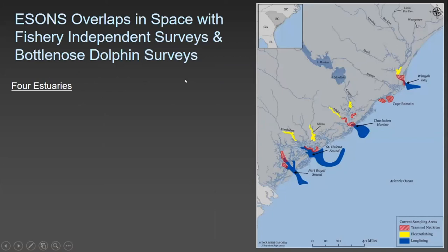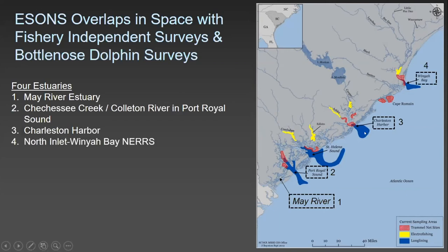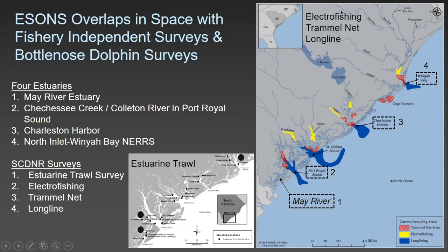Our soundscape network overlaps in space with fishery-independent surveys and bottlenose dolphin surveys. We monitor sound in the May River, Chechessee Creek, Combahee River, the Port Royal Sound area, Charleston Harbor, and North Inlet Winyah Bay National Estuarine Research Reserve. This overlaps with South Carolina DNR surveys such as the Estuarine Trawl Survey and the Electrofishing Trammel Net and Long Line Survey. We hope to correlate our soundscapes with diversity indices as well as individual abundances of sound producers.